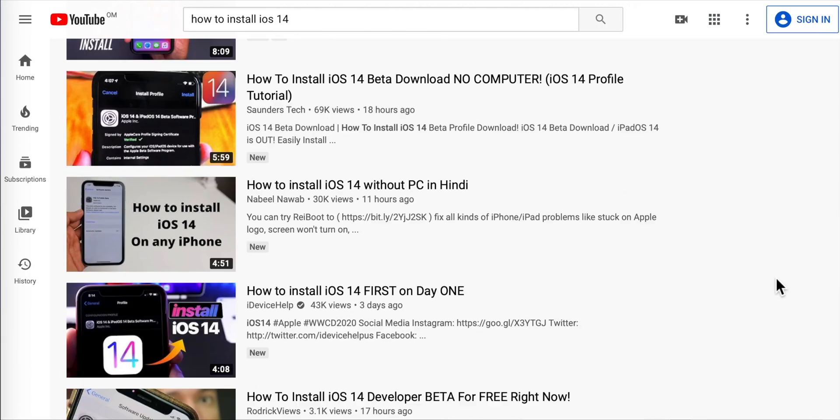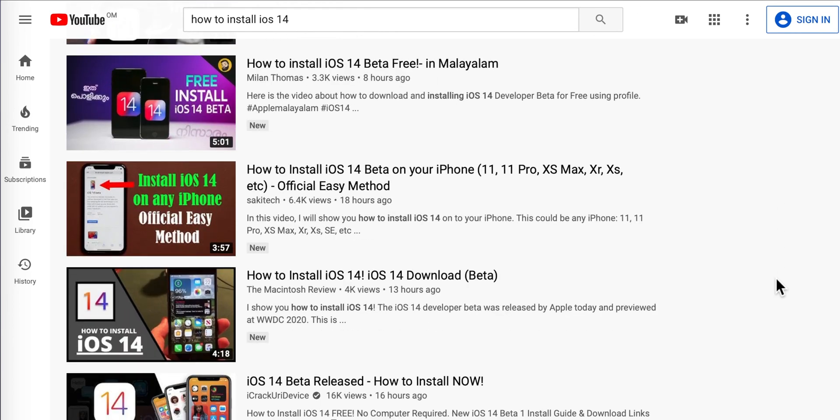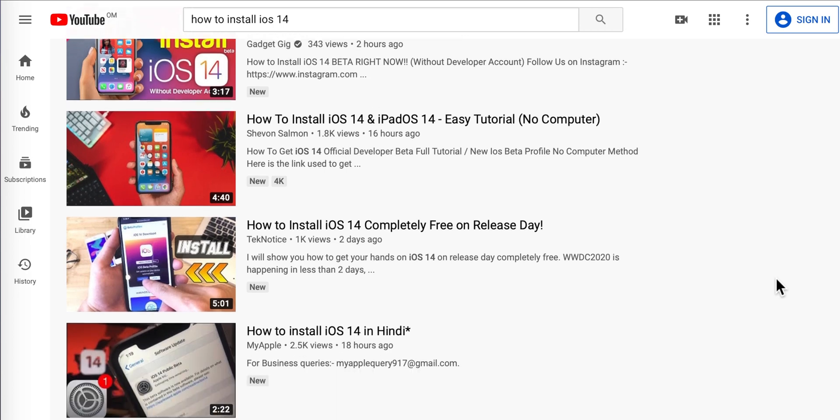Hello friends, so after this iOS 14 launch, I have seen so many videos on the internet, on YouTube, asking you to install this free iOS 14 beta software on your iPhone, and they are guiding you to some third-party websites which are not official and which are not coming from Apple.